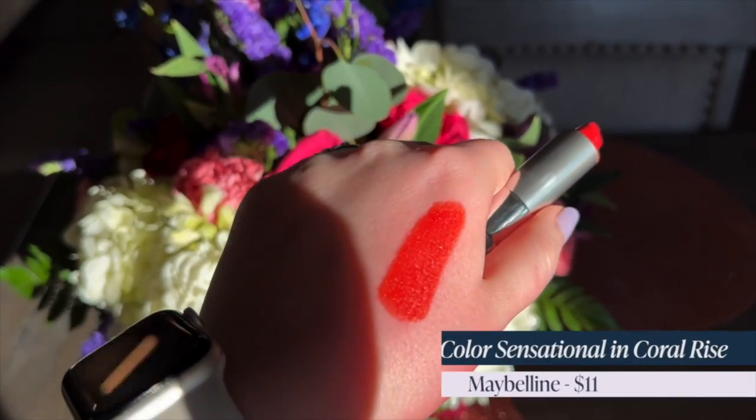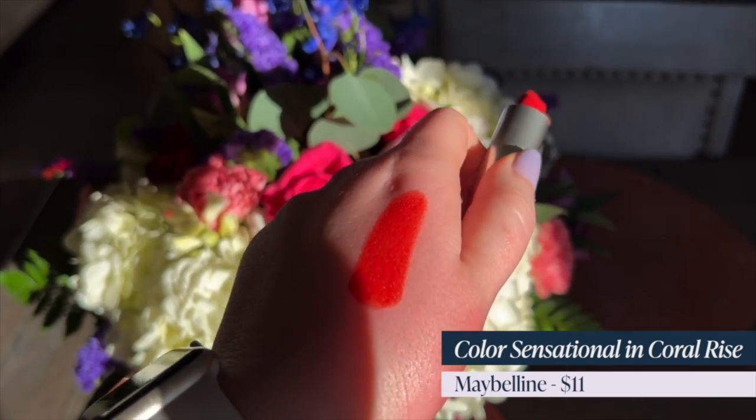My lips are on fire from trying on so many different lipsticks, but we're doing it to help everyone find flattering shades for spring. Here we are at my favorite category: spring reds. First up is the Maybelline Color Sensational in Coral Rise. This shade is like if coral and red had a baby — a very orangey red. If you are fair with neutral to warm undertones, you are going to shine in this lipstick.